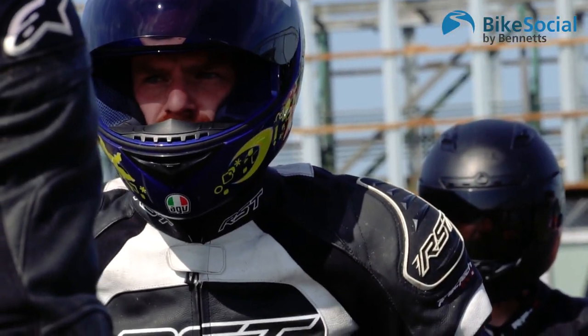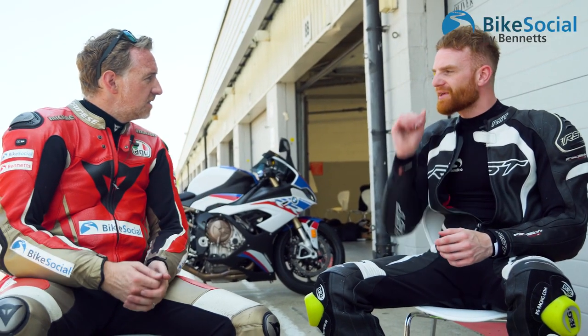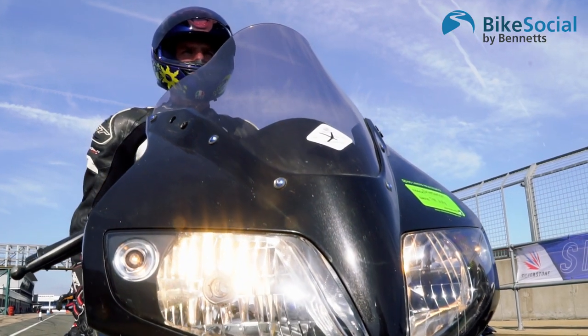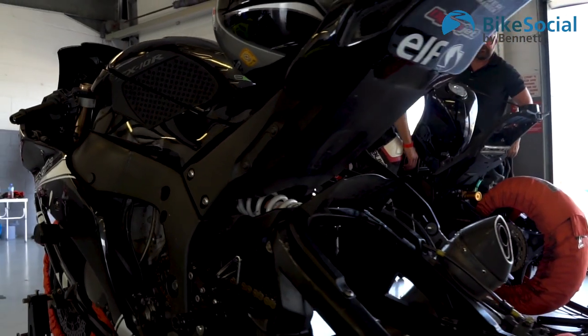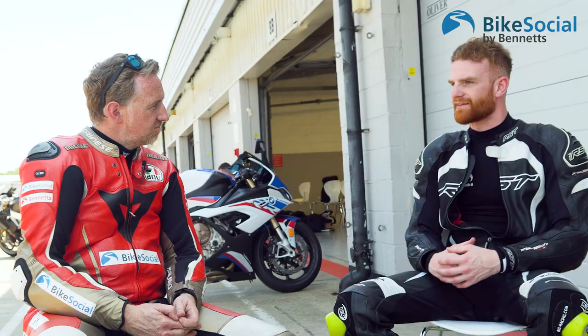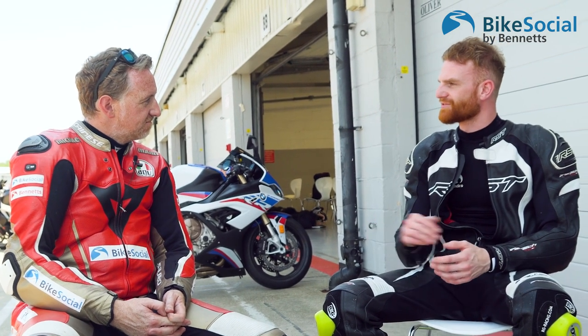Tell me about that first day at Snetterton. People turn up in the fast group with fully prepared race bikes, vans, tools, the lot. But when you're first starting out you don't need that. You kind of turn up, find yourself a space, and everyone there is really helpful — happy to lend a hand if you haven't got a tool. Once you get down pit lane and go out for your first lap, the adrenaline settles down a little bit and you just find your flow.